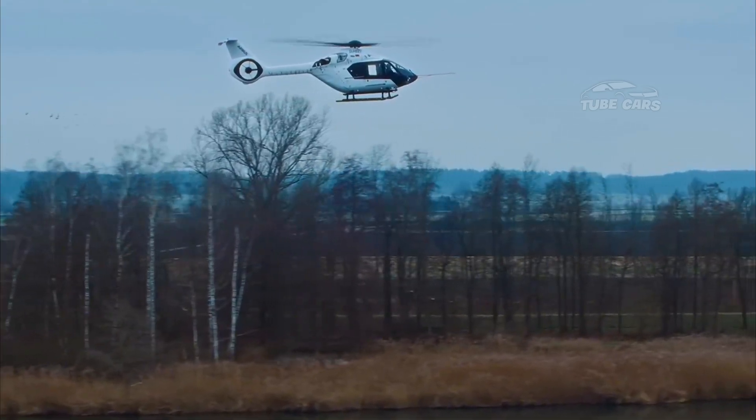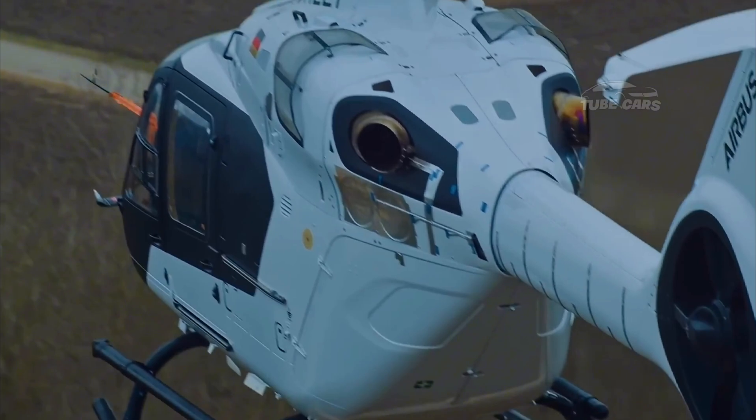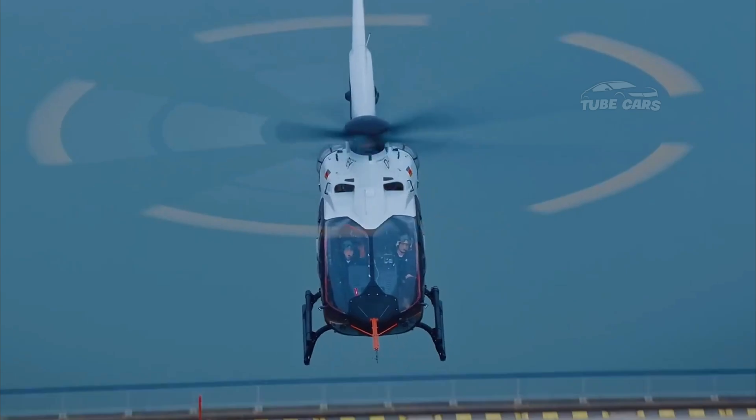The modular cabin design could allow for rapid reconfiguration, supporting a variety of missions such as search and rescue, SAR, corporate transport, or cargo operations.